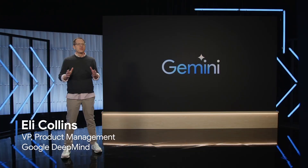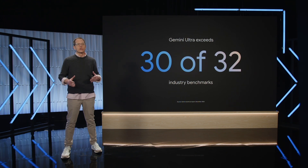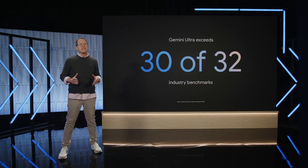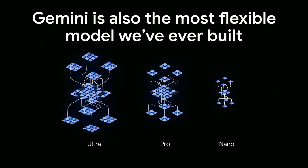Gemini is our largest and most capable AI model, and it's our most general. We've rigorously tested Gemini models on 30 of the 32 widely used industry benchmarks. Our largest and most capable model, Gemini Ultra, exceeds current state-of-the-art results. We've optimized Gemini for three different sizes, which means it's able to run on everything from mobile devices to data centers. Gemini Ultra is our most capable model for highly complex tasks, Gemini Pro is our best model for scaling across a wide range of tasks, and Gemini Nano is our most efficient model for on-device tasks.